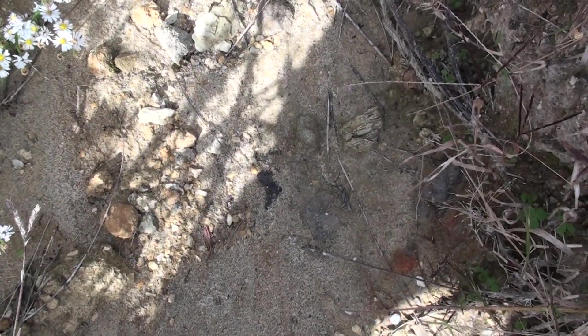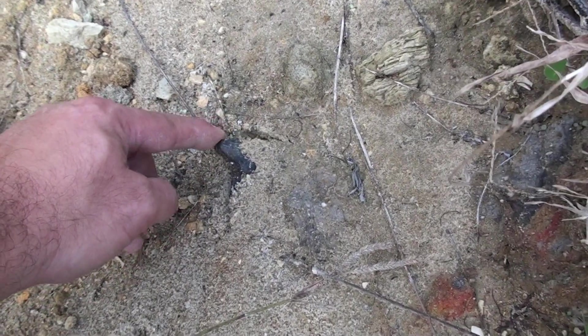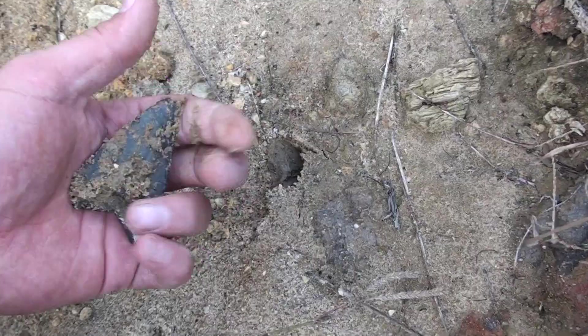Looks like a little Mako or a sand shark or something like that. Auriculitis — huge, but junk.